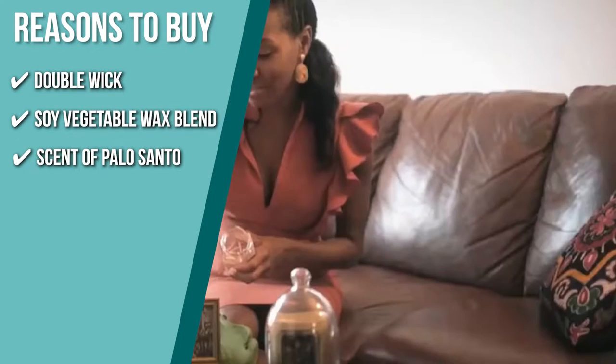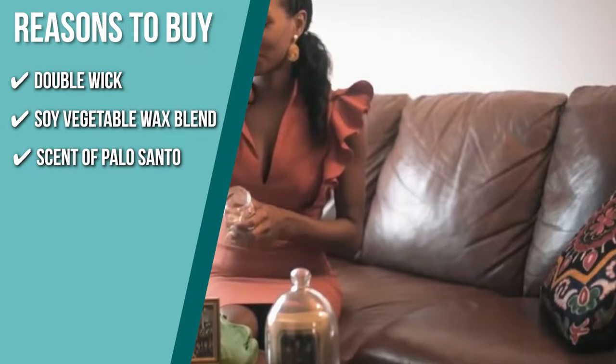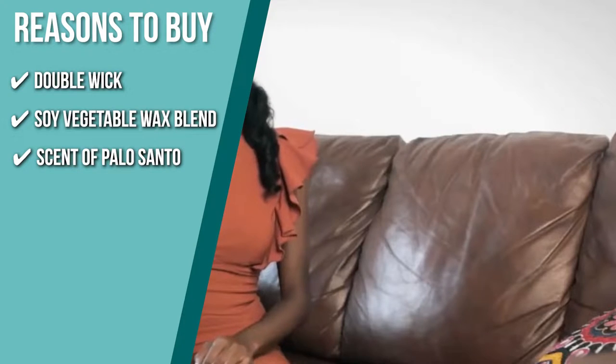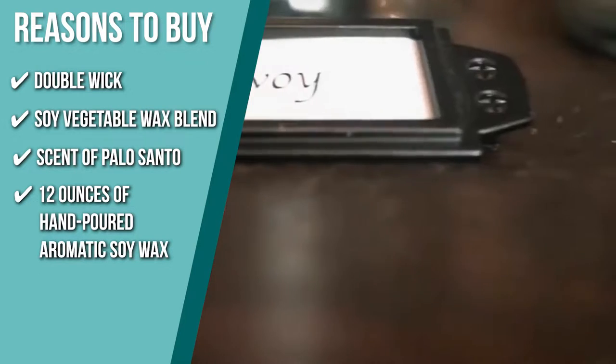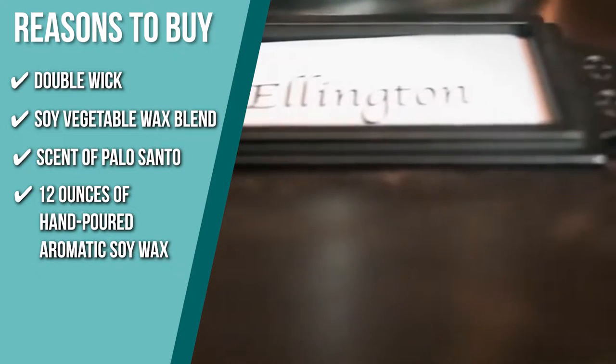It features the scent of Palo Santo, a mystical tree related to frankincense, myrrh, and copal, and is part of the citrus family with sweet notes of pine, mint, and lemon. The candle has 12 ounces of hand-poured aromatic soy wax for a long-lasting clean burn time of 80 hours.